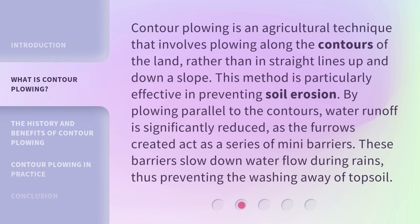Contour plowing is an agricultural technique that involves plowing along the contours of the land, rather than in straight lines up and down a slope. This method is particularly effective in preventing soil erosion. By plowing parallel to the contours, water runoff is significantly reduced, as the furrows created act as a series of mini-barriers. These barriers slow down water flow during rains, thus preventing the washing away of topsoil.